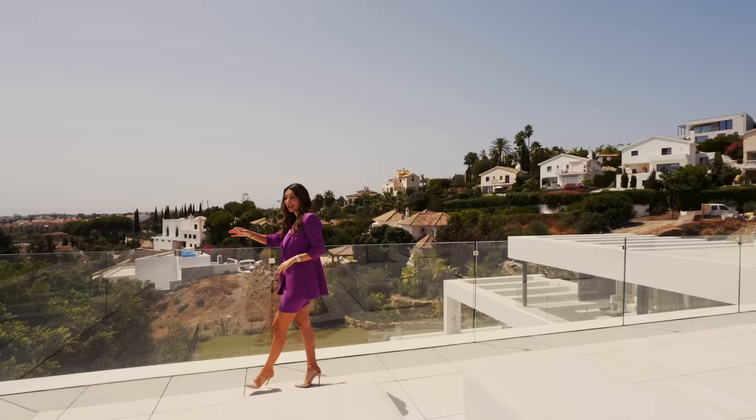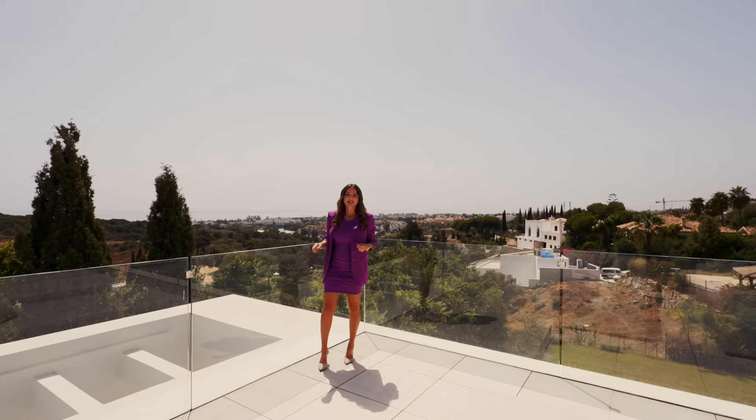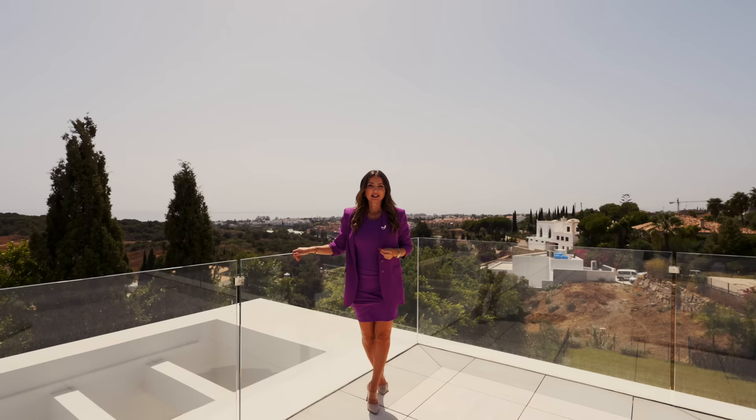If you want to see this house in person, leave an inquiry on our website. We have the floor plans of all four floors and other important details. It will be a pleasure to show you the property, and I'll see you soon in another property tour.